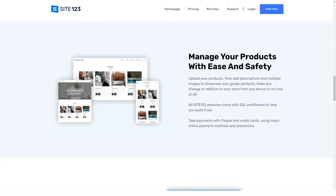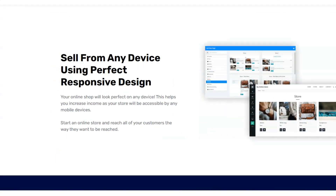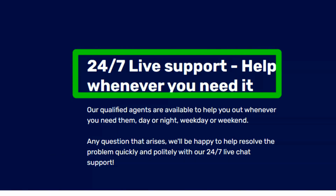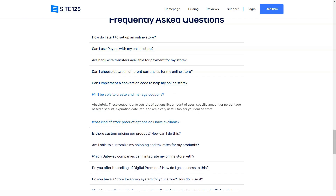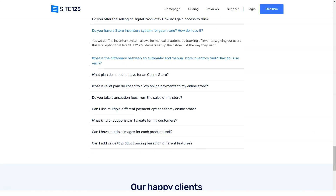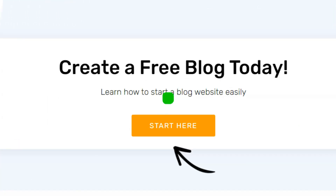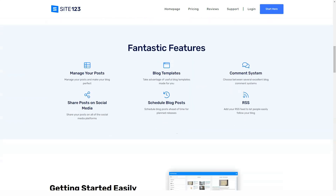This is a handy constructor with a nice interface and good functionality, but it will feel cramped for professionals. The system is suitable for assembling technically simple, responsive, good-looking websites with a small number of pages. The name of the platform speaks for itself — 1, 2, 3, and the site is ready. And that is actually what happens. This service is called Site123.